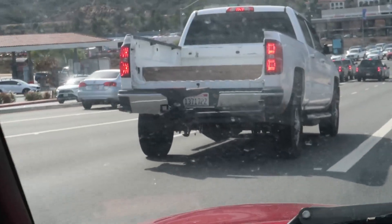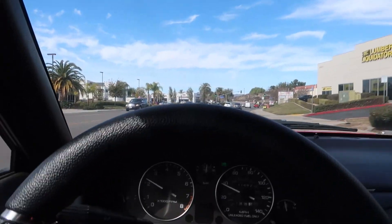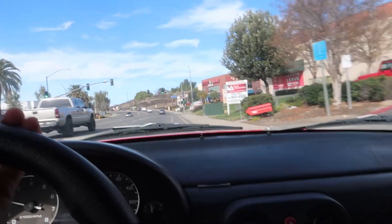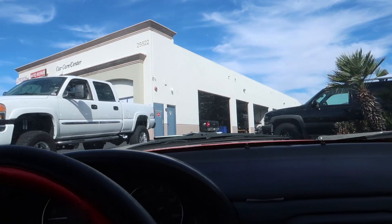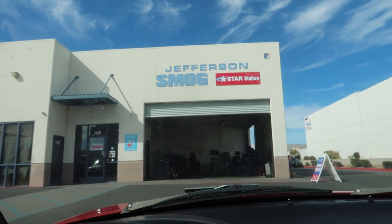Can you imagine going down the freeway and an anvil falls off a guy's truck? That would just do some damage. I gotta get off right here — this is where the smog place is. Is it this one? No, it's the next one. Alright, we found it. We went one entrance too far. Let's come down this way. Oh, they're kind of busy.